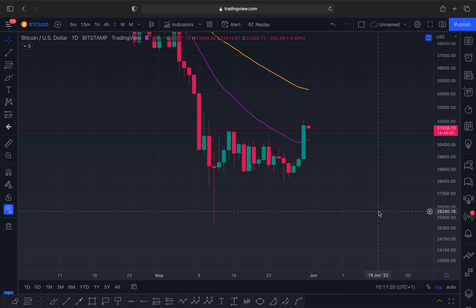Let's get into the Bitcoin chart. As predicted, we flew up and we've hit a high of 32K. Where did we say we're going? We're going to 33K plus — 33, 34 potentially.